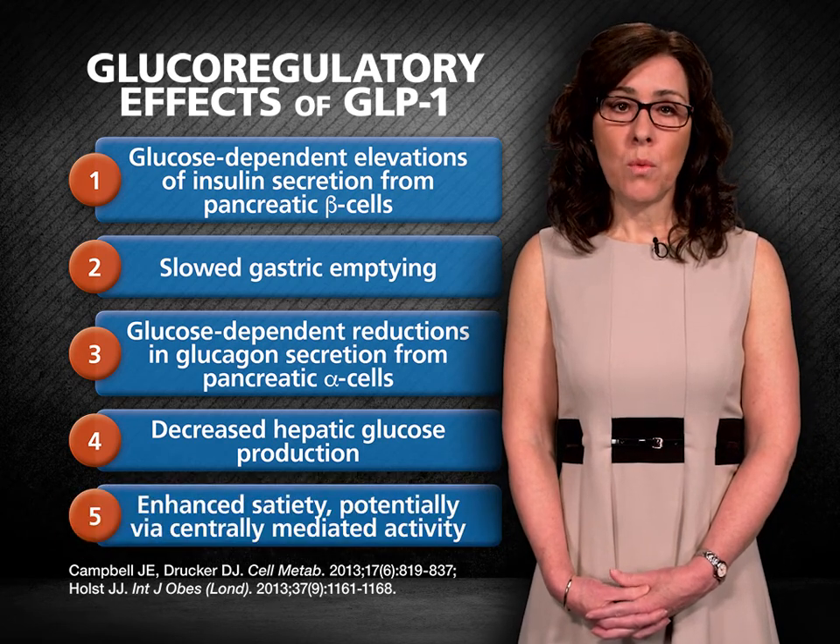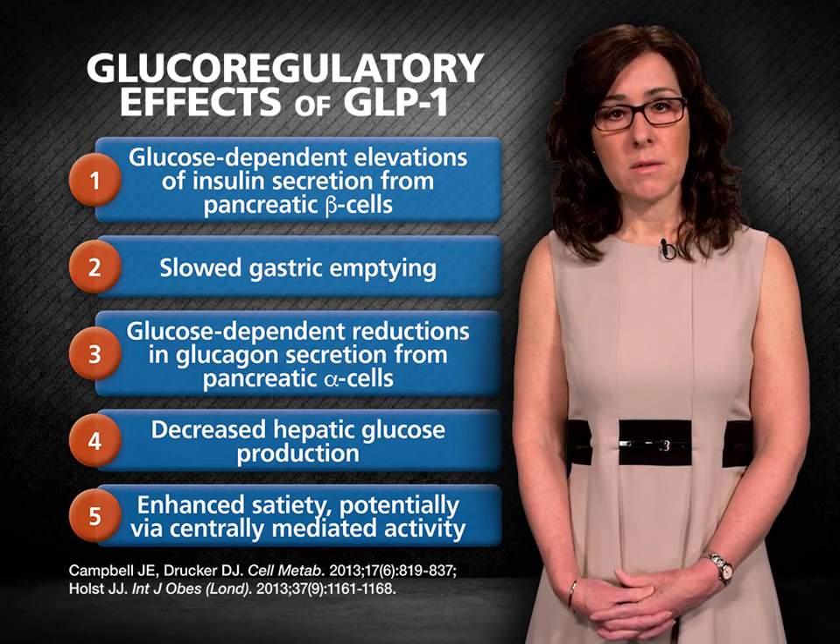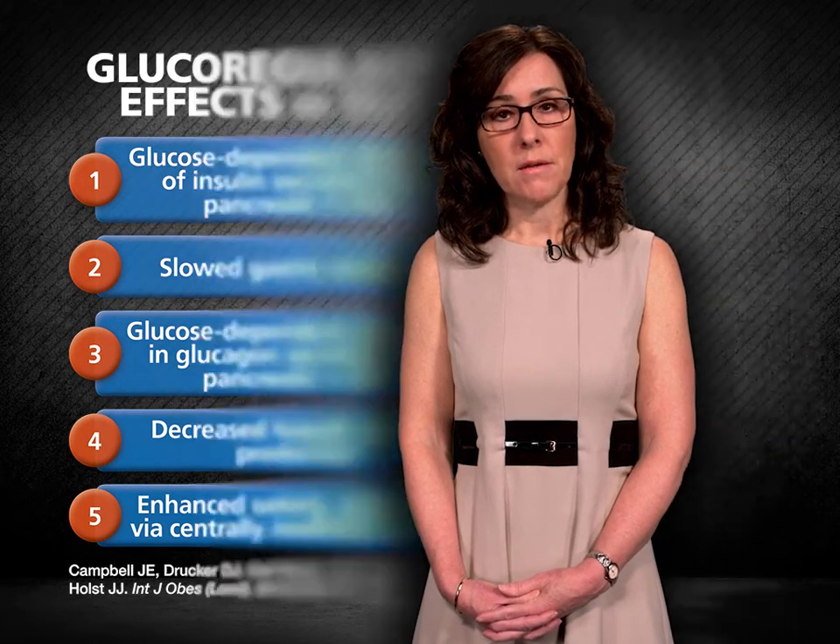Finally, GLP-1 promotes satiety, potentially through centrally-mediated mechanisms, thereby reducing appetite. Of note, GLP-1 secretion is deficient in some patients with type 2 diabetes. However, the response to GLP-1 remains intact when the GLP-1 receptor is stimulated. Thus, there is therapeutic value in agonists of GLP-1 receptors as well as molecules that inhibit the activity of DPP-4, the enzyme that normally breaks down endogenous GLP-1.